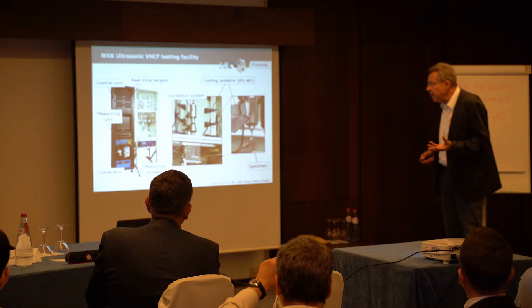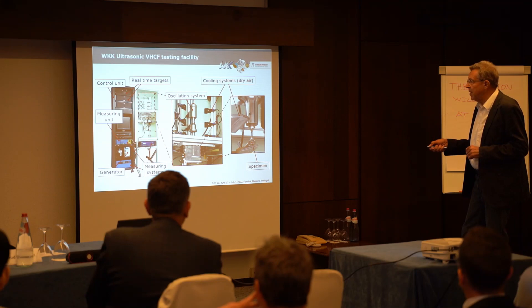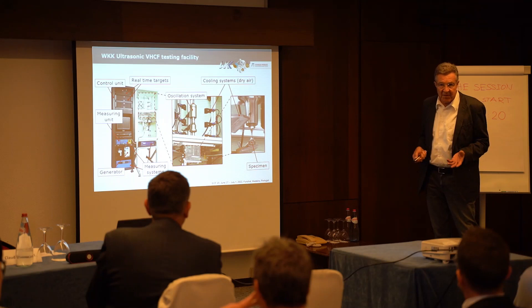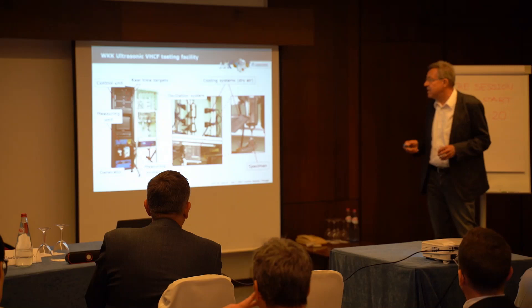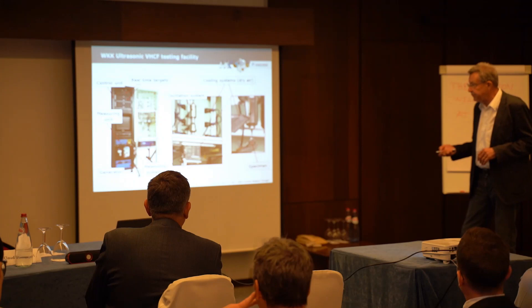We have measuring systems for very sensitive electrical measurements, and all these components are commercial, but we had to put everything together. During a test at a frequency of 20 kHz, it is necessary to cool the specimens. The whole test runs in a so-called pulse-pause mode — a certain time of cyclic loading at very high frequency — and we use a cooling system with dry air to keep the specimen temperature at an acceptable level.